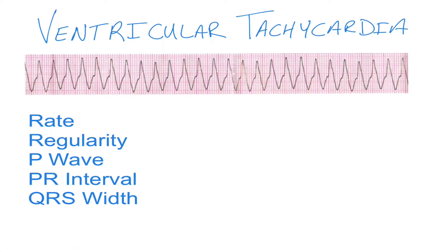In this video we're going to look at something called ventricular tachycardia, also known as VTAC for short.